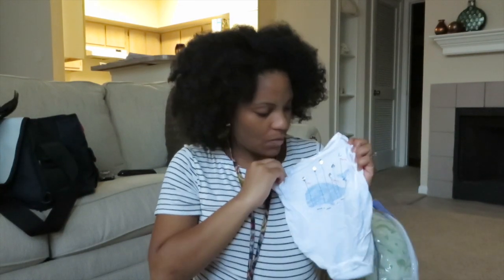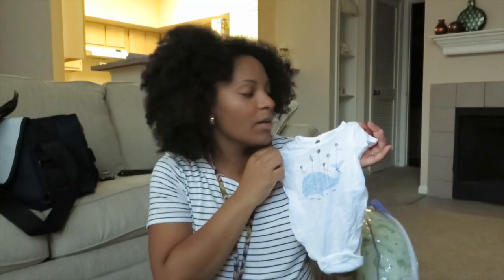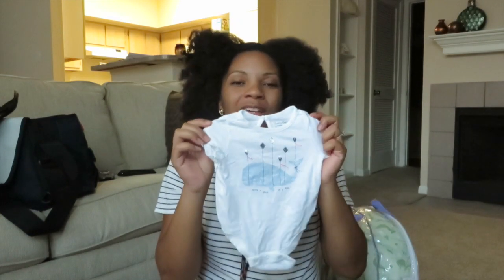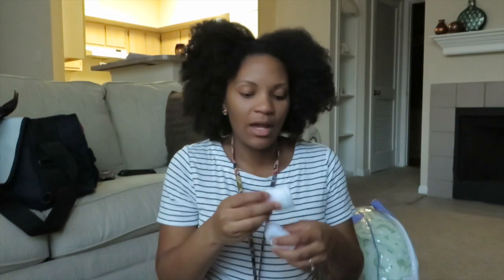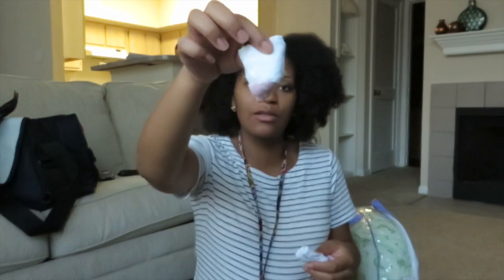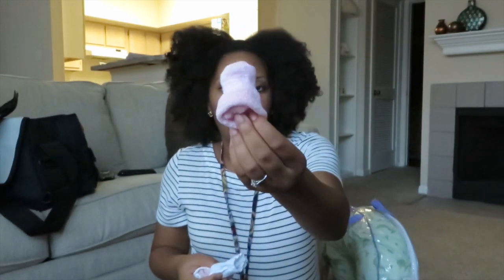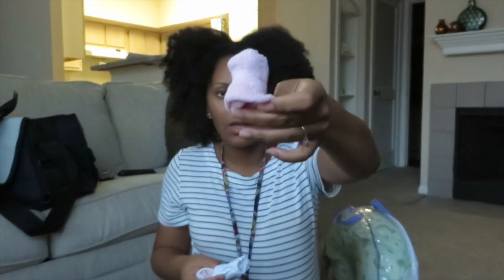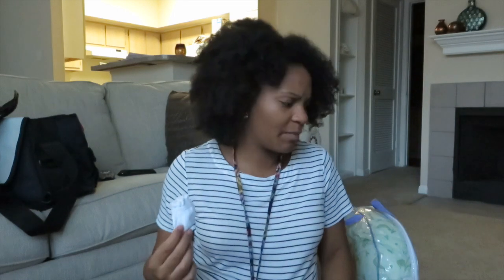I also have a basic onesie, also from Baby Gap. This one is actually a zero-to-three-month size, just in case she's a big girl — everything else has been newborn. Then I have some little socks: a white and pink pair and a solid pink pair, and both pairs match everything she has here. And then just a pair of white mittens — I also have a pink pair of mittens, though I'm not sure where I put them.